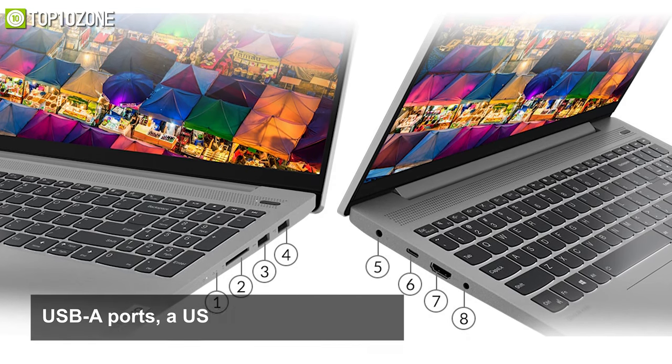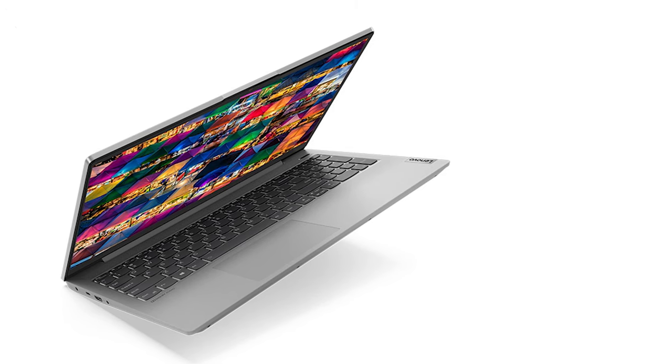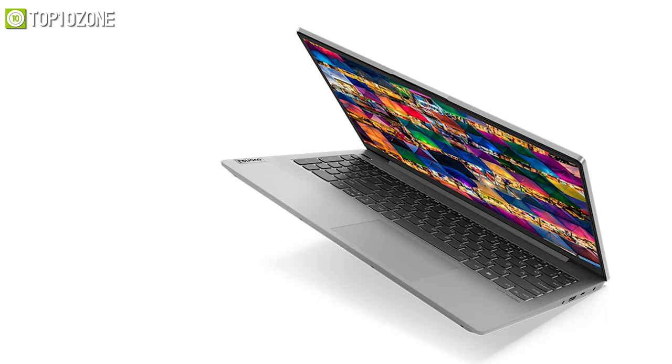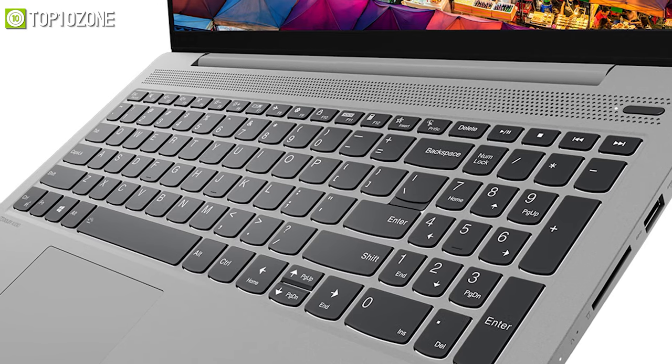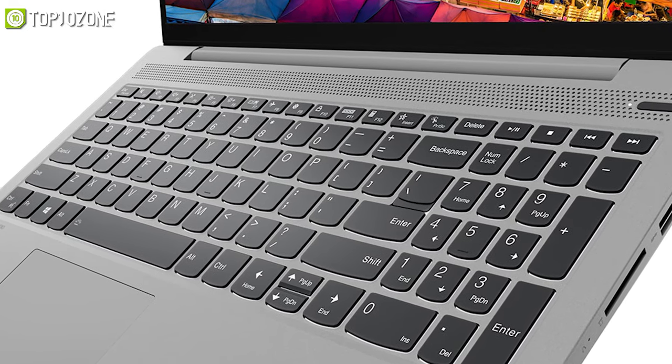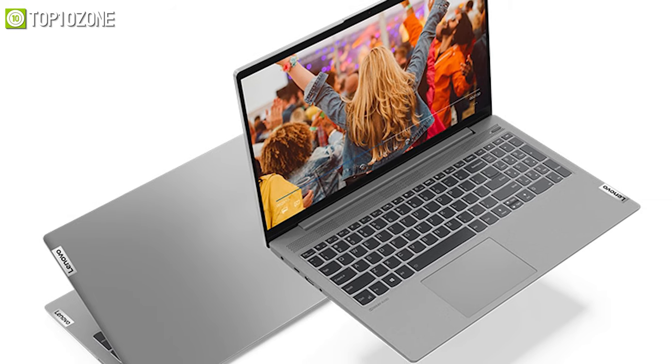With its 45 watt-hour battery, the IdeaPad 5 is rated to last up to 11 hours on a stretch, so you can meet all your assignment deadlines. All in all, this laptop is a decent option for students who prefer to do a bit of video editing or light gaming in between their schoolwork.